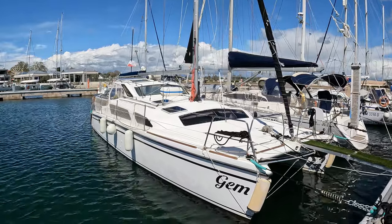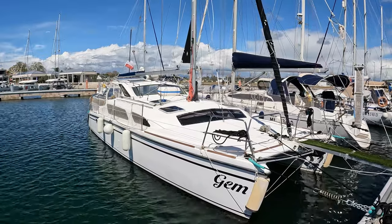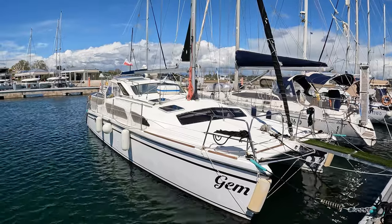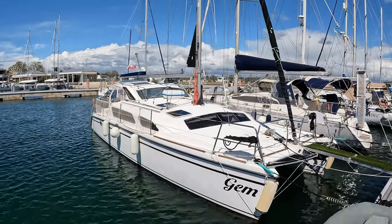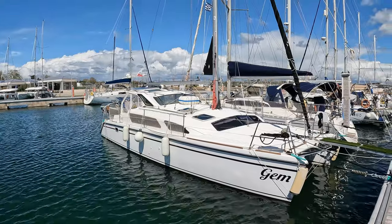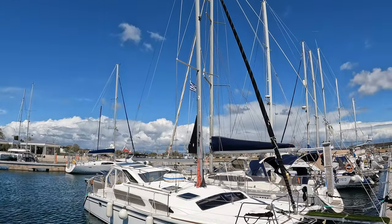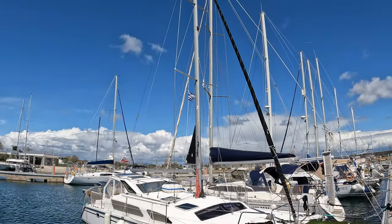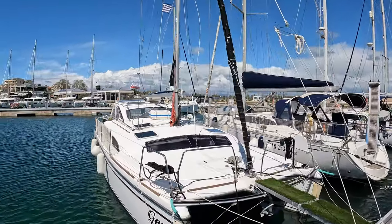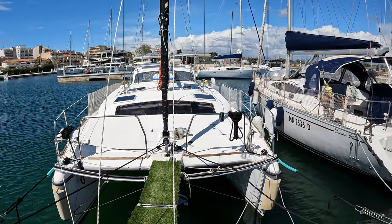Welcome to the boat tour of Gem. Gem is a Performance Cruising Incorporated Gemini 105 MC, originally built in the USA and completed in 2006. She is 34 foot length overall and a very similar length on the waterline. She was molded in two parts - the deck and everything above being one part, the hulls being the second part - then put together, glued and bolted to form one entire structure.